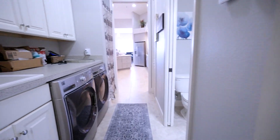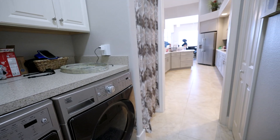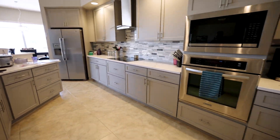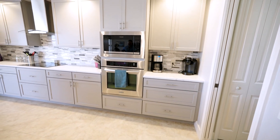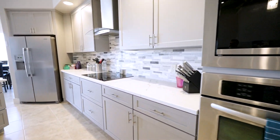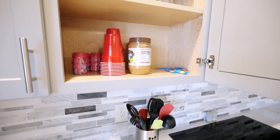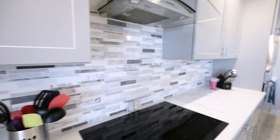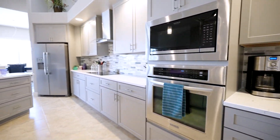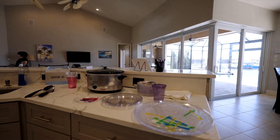Here's the laundry room — a nice sink, cabinets, washer and dryer. Now we're heading to the kitchen. As I mentioned, we're having a broker open house so you'll see some food around. You've got your microwave, oven, and stove over here. The cabinets are all brand new — all the cabinets in the bathrooms and kitchen are brand new. Check out the nice island here.